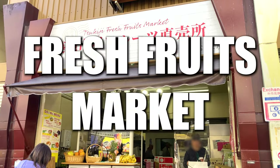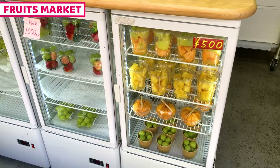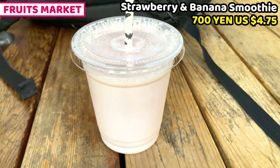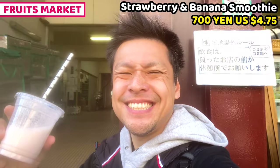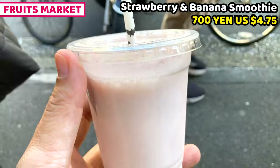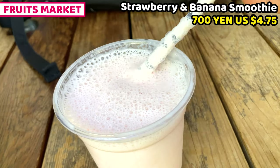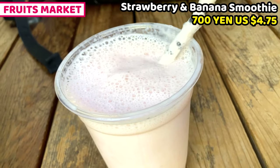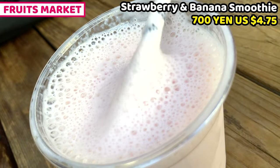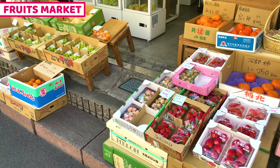Coming next is a fresh fruits market. This is a fruit shop where we can have fresh fruits and fresh fruit drinks like smoothies. I ordered a banana and strawberry smoothie. It smells good of fresh fruits. The fruits are really fresh and it tastes great. It tastes really rich with milk, banana and strawberry. Strawberry tastes stronger than banana. The smoothie is really thick and gooey. This is a great refreshment. We can also buy fruits at the fruit market.